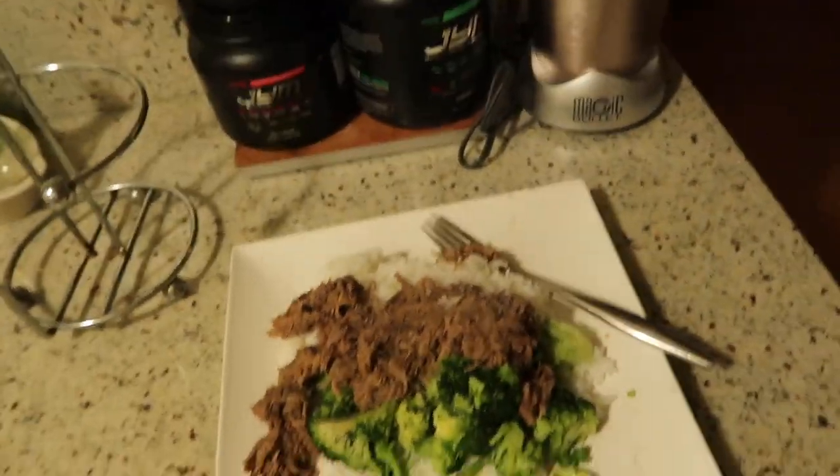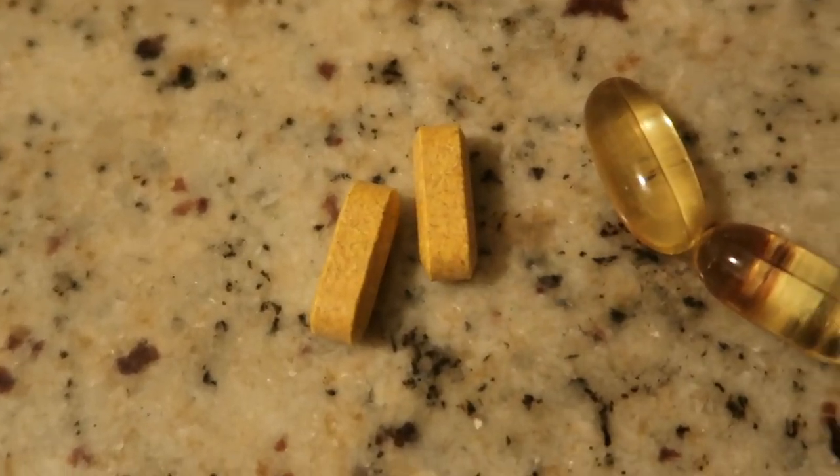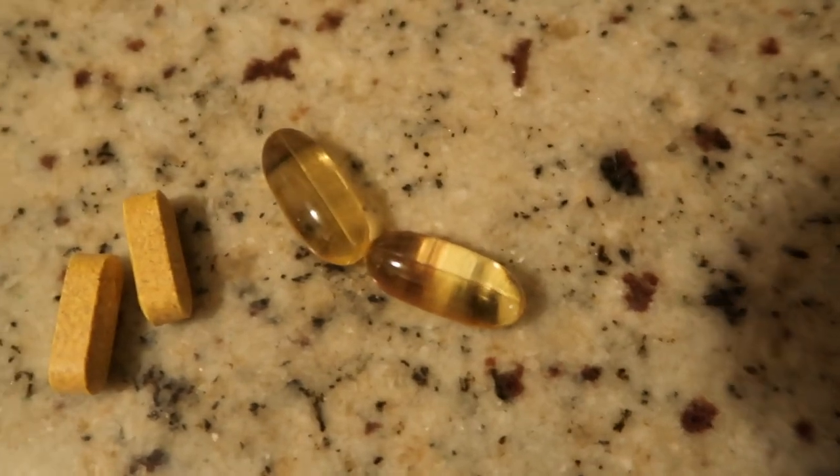Last meal of the day: beef, broccoli, and jasmine rice. And there you have it. In addition to dinner I'll also take my multivitamin and a second dose of fish oil capsules.